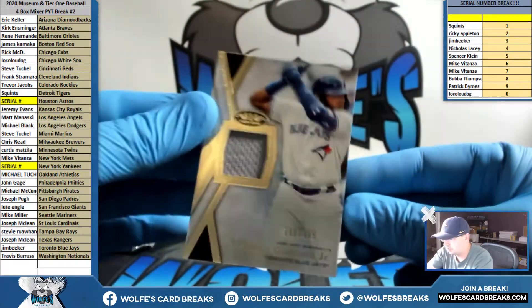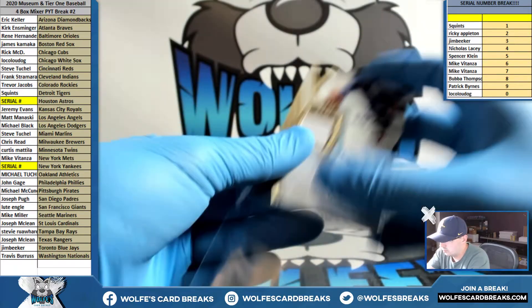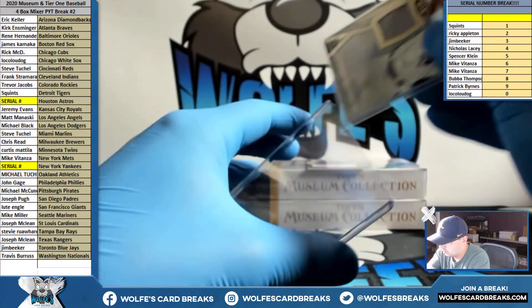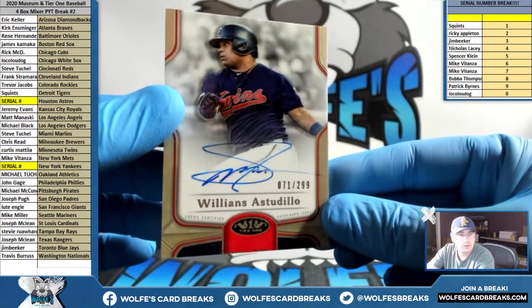Second-year Vlad Jr. jersey, number to 395, Blue Jays. And another autograph for the Twins, number 299.